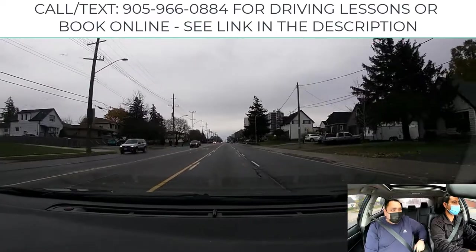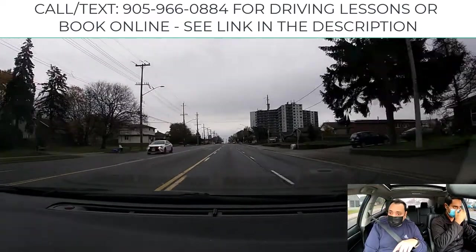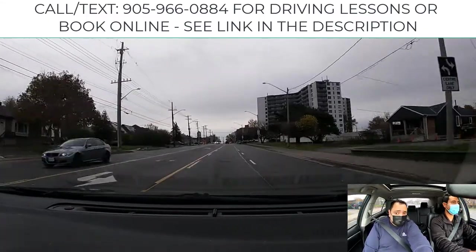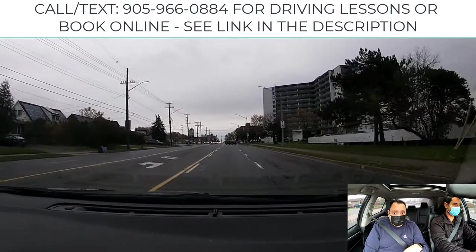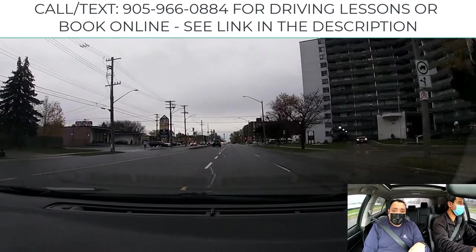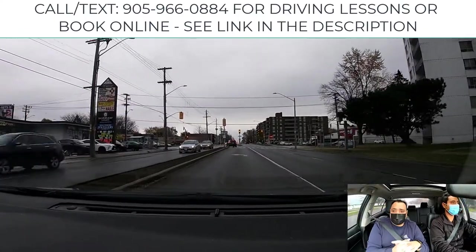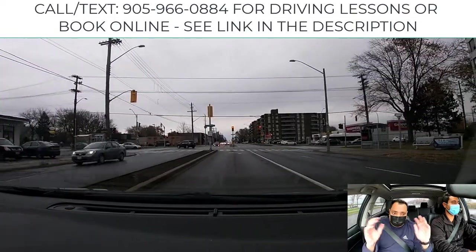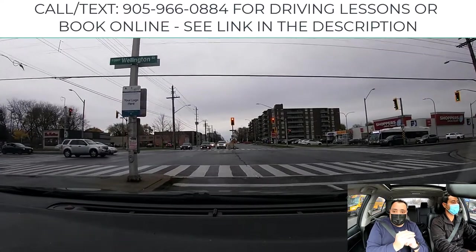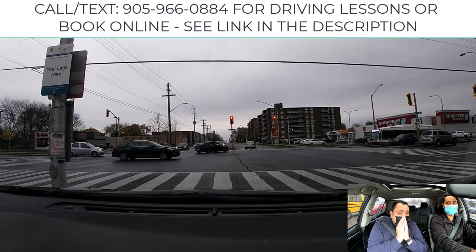When I'm close to the intersection I will indicate. Check the blind spots — the lane is open. About merging into the turning lane, many people always ask about exactly where the white line is. I say sometimes for safety, a bit before that white line is okay.